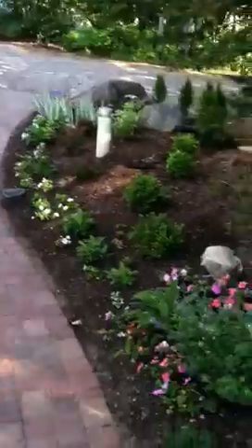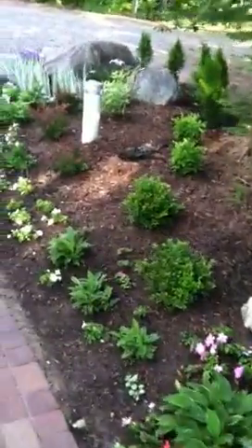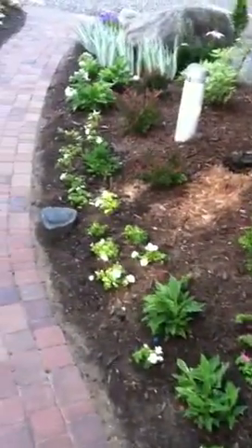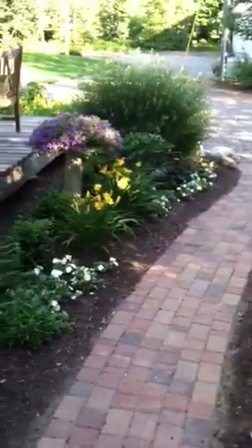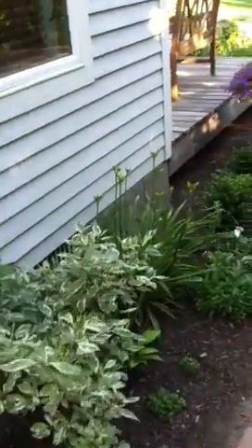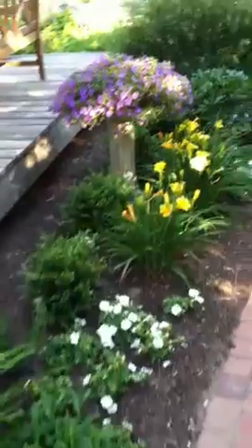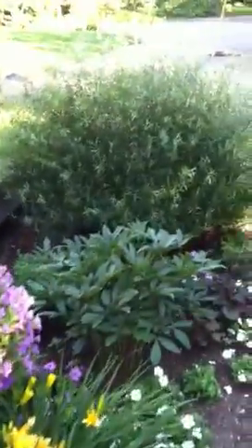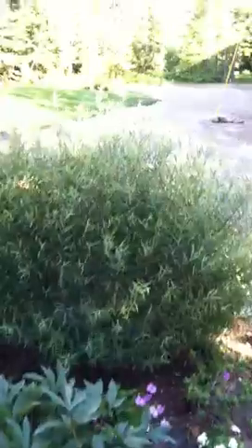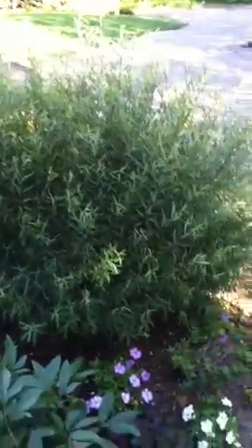And here is Carolyn's side garden. I can't identify these plants but they're beautiful. That's a big shrub that blows in the wind — it's pretty.